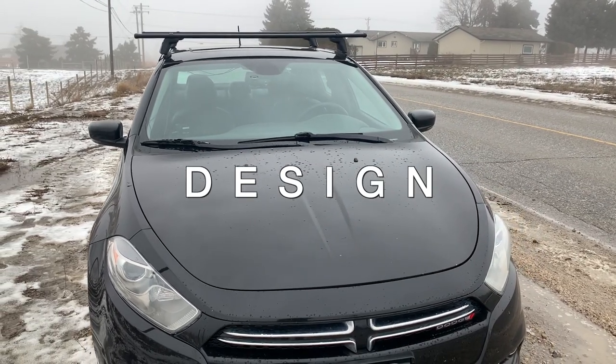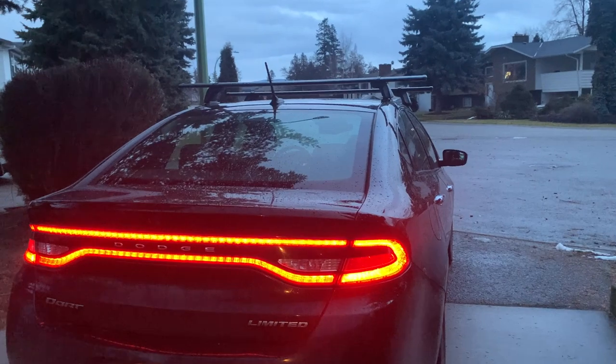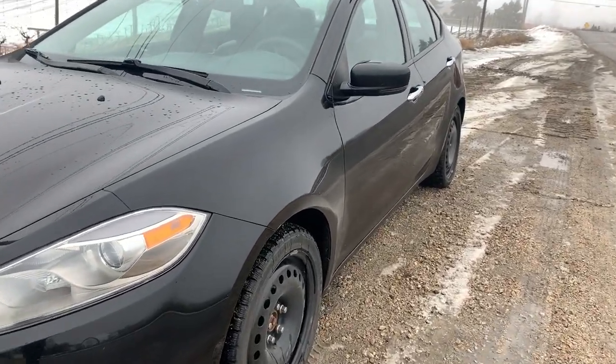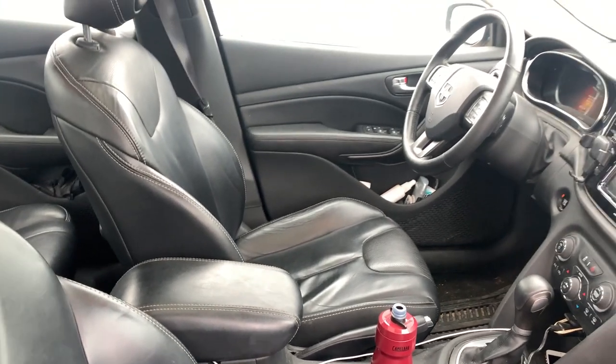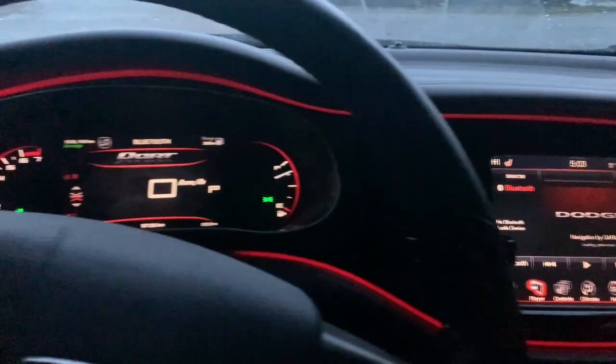This design has an aggressive front end with a wide body stance and smooth LED racetrack lights. The Dodge Dart was based on Alfa Romeo DNA, specifically the Alfa Romeo Giulietta platform. Inside, you'll find leather nappa seats, nice soft plastic trim, and ambient lighting.